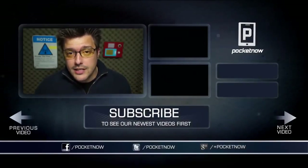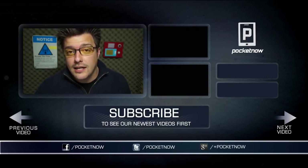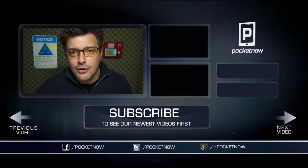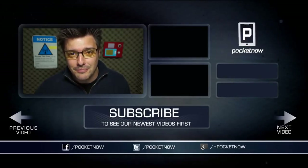We have so much more on the Galaxy S4, both here on YouTube and at pocketnow.com. Make sure and subscribe, follow us on social media, drop us a like here on YouTube if you enjoyed the video, leave a comment down below if you have something to say, and as always, thank you very much for watching. We'll see you next time.